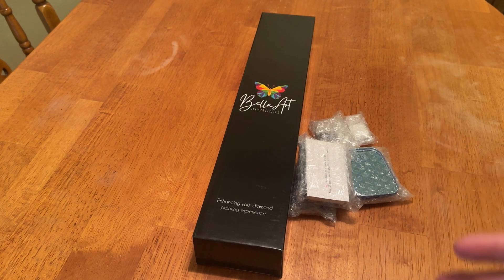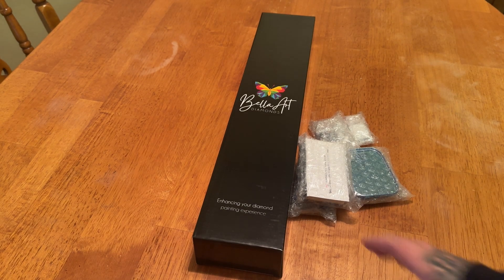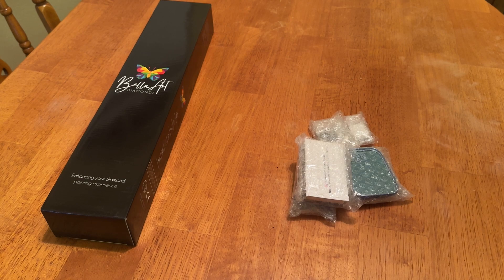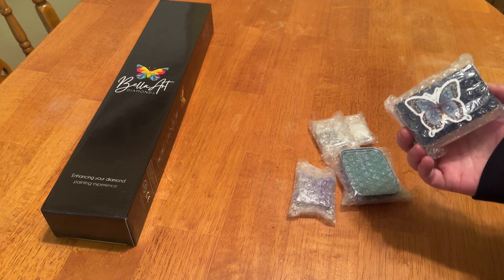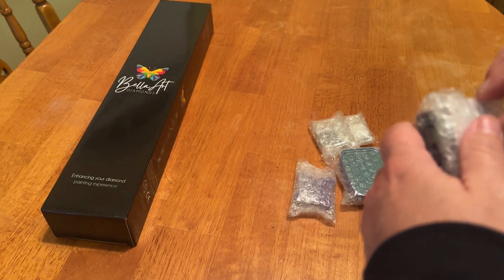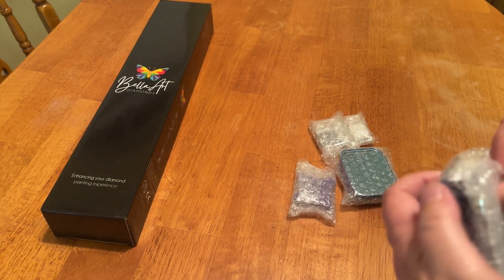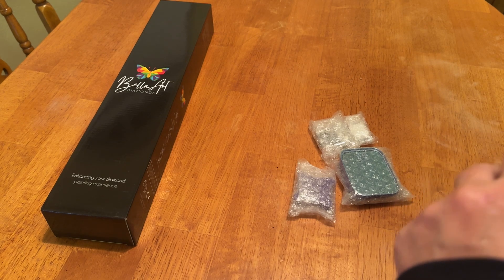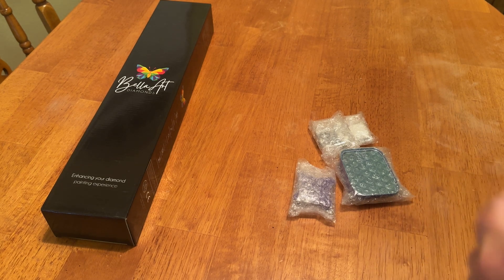They also included some goodies for me to show you, so I'm really excited about that. So let's take a peek at what they sent me. Here's a little list. So here's the first item — it is the one-of-a-kind Bella Book Tray. I've seen these, but I have not yet got a chance to mess with them. So let's get into it.